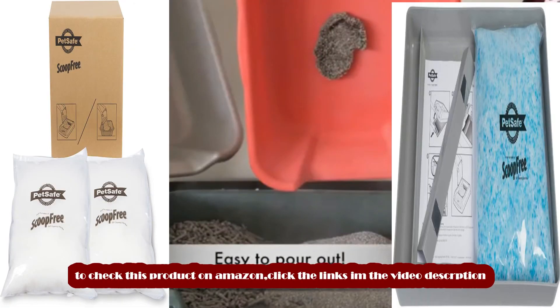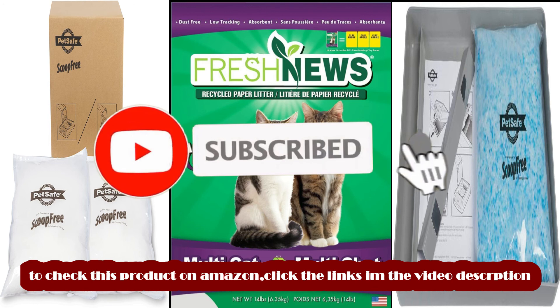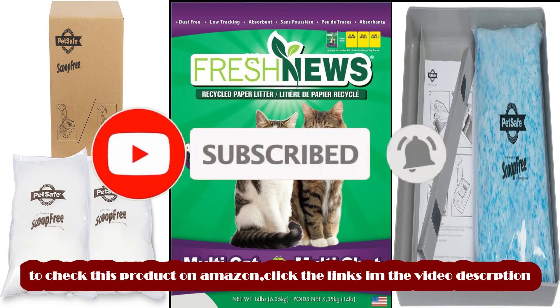To check these products on Amazon, click the links in the video description. I hope you like my video. Please like, share, and subscribe to my channel, and don't forget to press the bell icon.